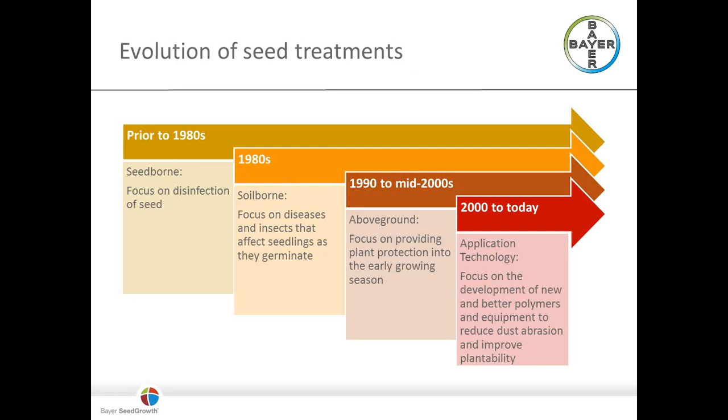Systemic insecticides like the neonicotinoids — Gaucho, Poncho, Cruiser — can move in the plant and provide protection above ground against things like aphids or bean leaf beetles. That was a huge advancement. Today there's a real focus on application technology, making sure we're providing the right amount of active ingredients — not over-treating, not under-treating. We're also increasingly focused on nematicides and biologics.